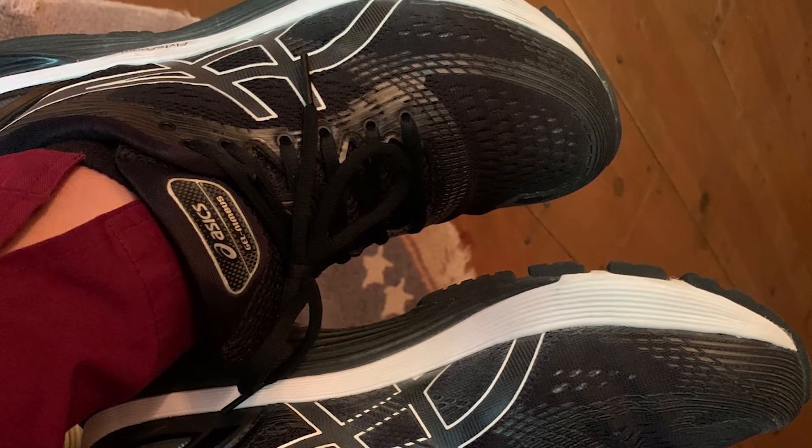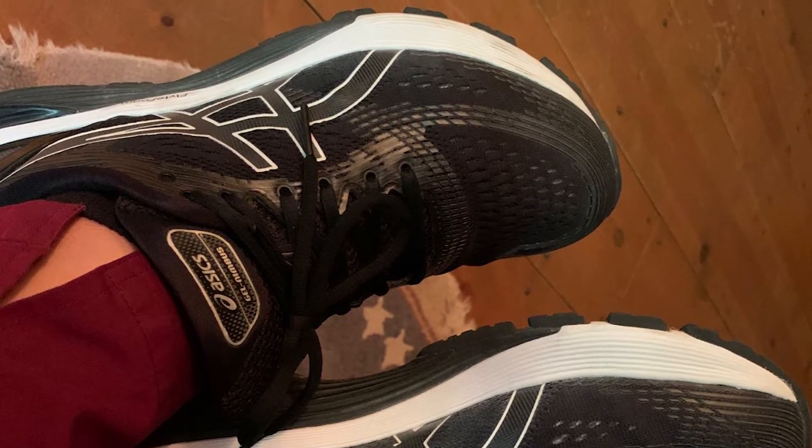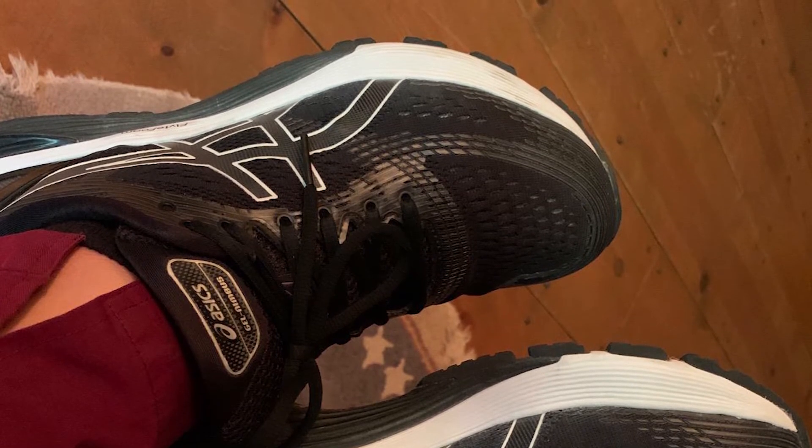Gain even more bounce with our Speva insole, which also helps the shoe last. To ensure a great fit, there's an external heel counter which holds your heel firmly, keeping you comfortable as you pound the miles.